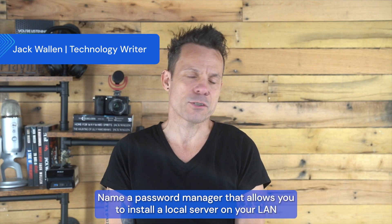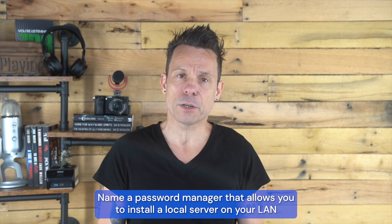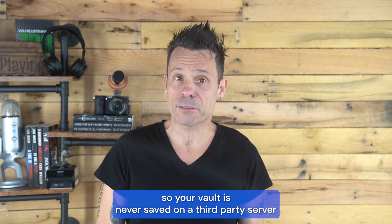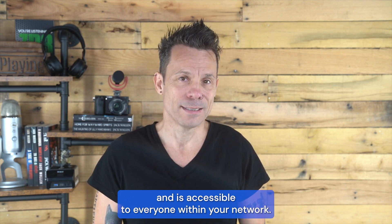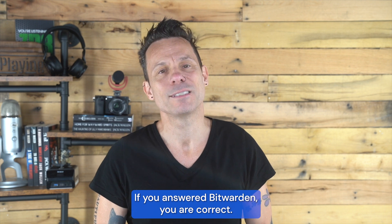Quick, name a password manager that allows you to install a local server on your LAN so your vault is never saved on a third-party server and is accessible to everyone within your network. If you answered Bitwarden, you are correct.